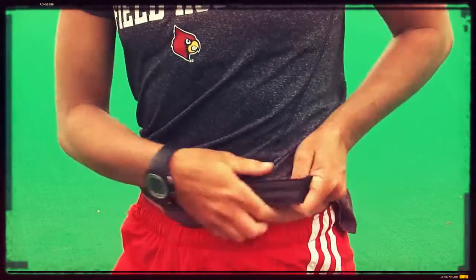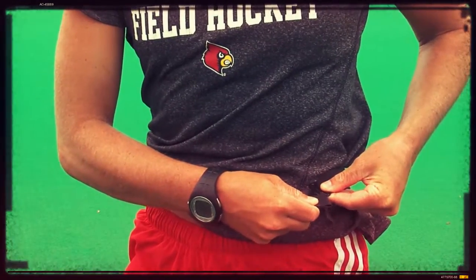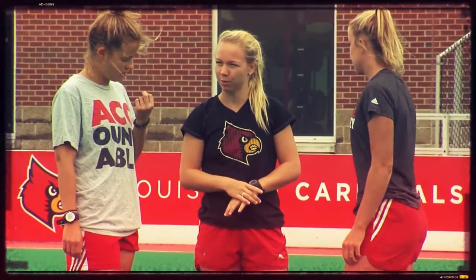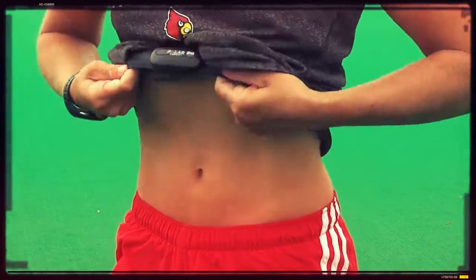Before the session starts, the athlete has their polar strap on. I give them a chip that they put on their polar strap. I get that chip back, and I can upload data that we might have, not only in a conditioning session, but also in our games as well and practices.